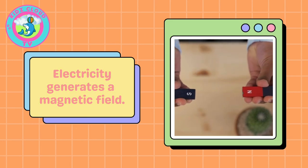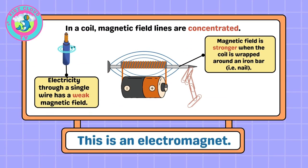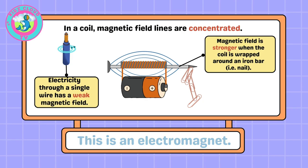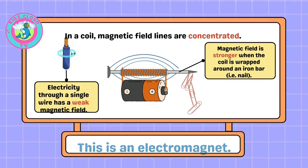How does electricity generate a magnetic field? In a coil, magnetic field lines are concentrated. Electricity going through a single wire has a weak magnetic field. The magnetic field is stronger when the coil is wrapped around an iron bar, such as a nail. That's what creates an electromagnet.